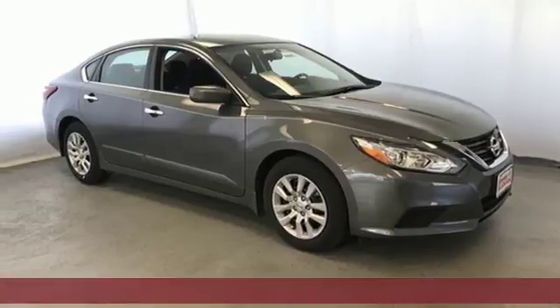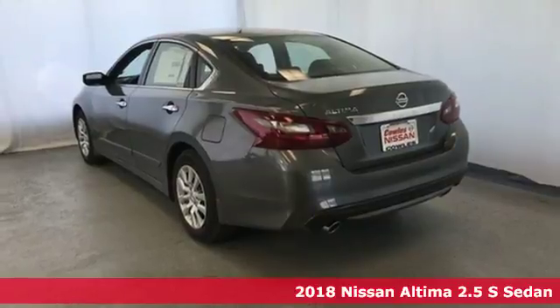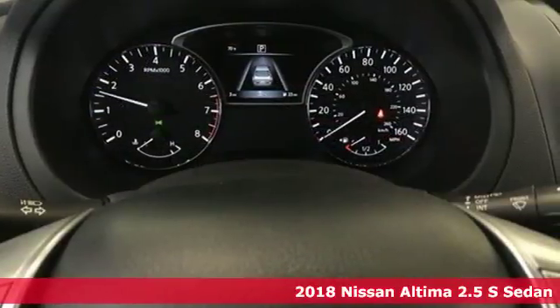Here's a 2018 Nissan Altima. Nissan, built for the human race. It's equipped for all your driving needs and wants.